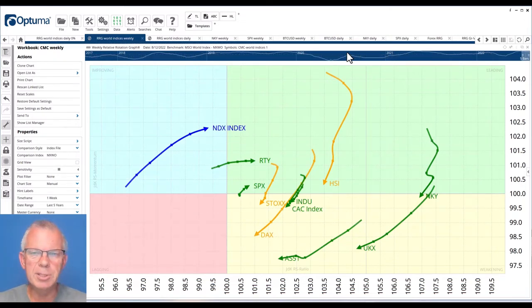Hello traders at CMC Markets. Welcome to a fresh update by RRG Research for Monday the 15th of August — I am recording this on Friday the 12th before the market opens. My name is Julius de Kempenaer and I am presenting to you from Amsterdam in the Netherlands. As usual, we start with the RRG showing the rotation of world indexes. The chart on your screen is the weekly RRG of a group of world stock market indexes against the MSCI world.